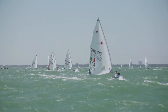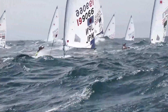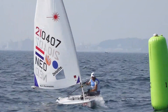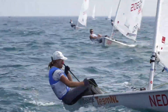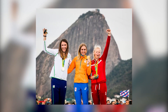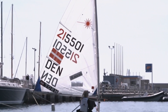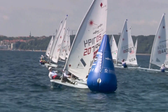A good racing weight for the Radial is around 65 kilograms, although heavier than that is no bad thing when the sea gets choppy or wavy. With silver and gold from the past two games, Marit Baumeister of the Netherlands looks well placed in Tokyo to score a hat-trick of Olympic medals. The Dutch sailor will be hard-pushed to match gold from Rio 2016 though, with Rio bronze medalist Anne-Marie Rindom of Denmark looking powerful throughout the Tokyo cycle, winning the 2019 world title amongst many other medals.